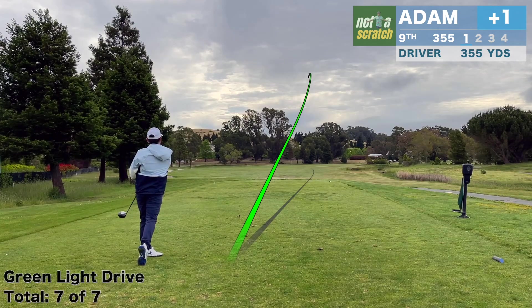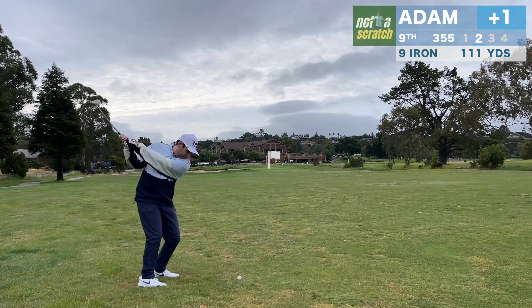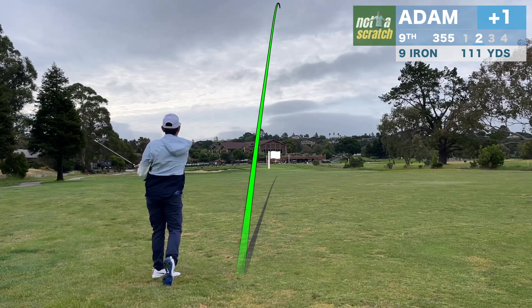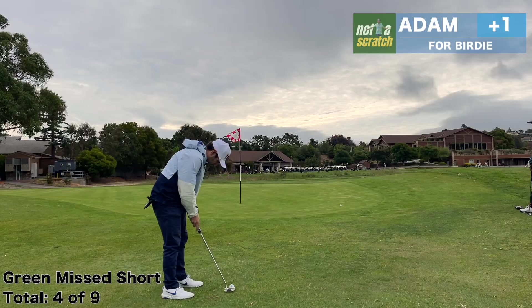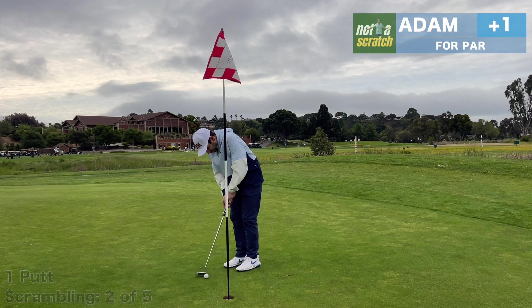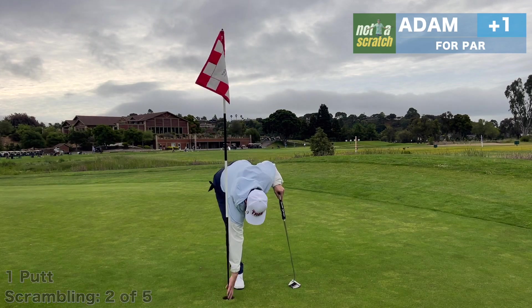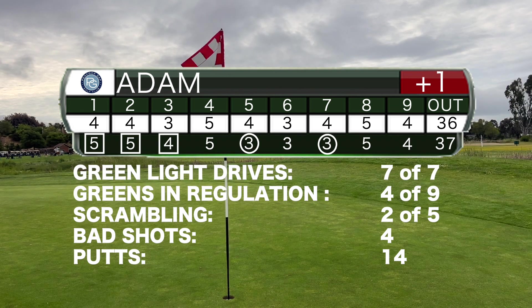This is round six with my new clubs, and I think I'm officially ready to declare that their performance is identical to my last clubs. It really is the operator and not the tools. I let up on a nine iron here when I guess I should have leaned into it. But now we'll lean on the short game, and once again we get up and down for par.